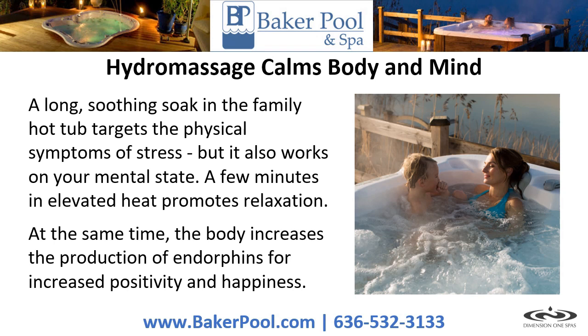Hydro-massage calms body and mind. A long, soothing soak in the family hot tub targets the physical symptoms of stress, but it also works on your mental state. A few minutes in elevated heat promotes relaxation. At the same time, the body increases the production of endorphins for increased positivity and happiness.